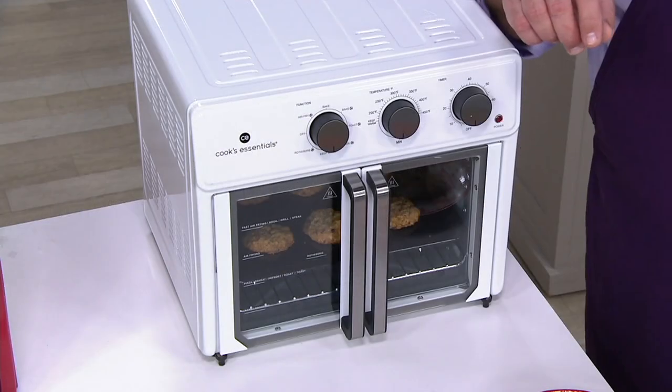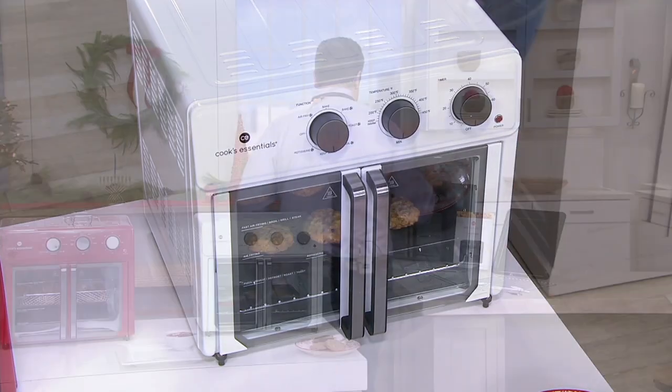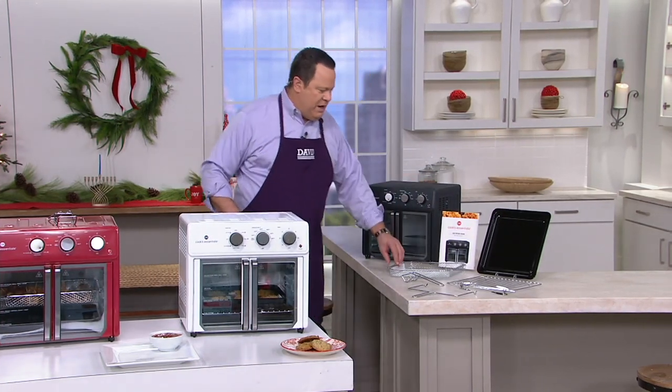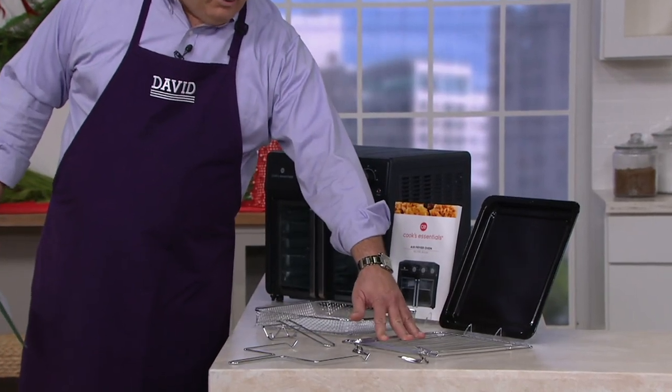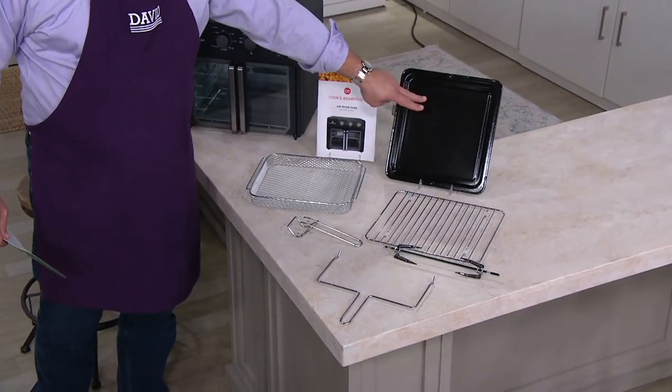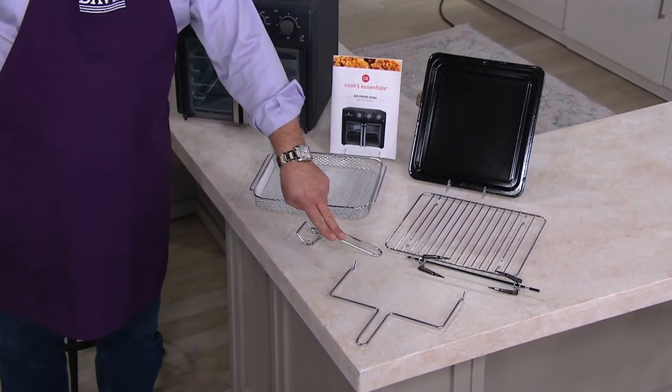It's an air fry oven. What you're looking at is everything you are getting: the oven itself, your air fry tray, a cooking rack or baking rack, a drip tray or baking pan, and your rotisserie spit and rotisserie handle.